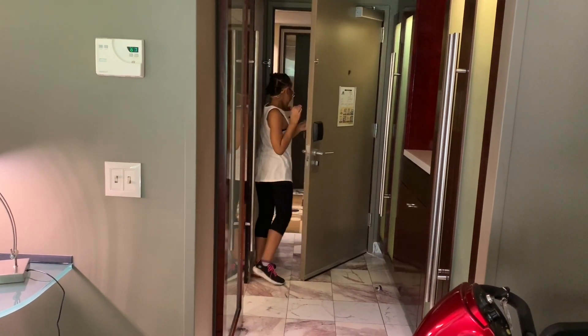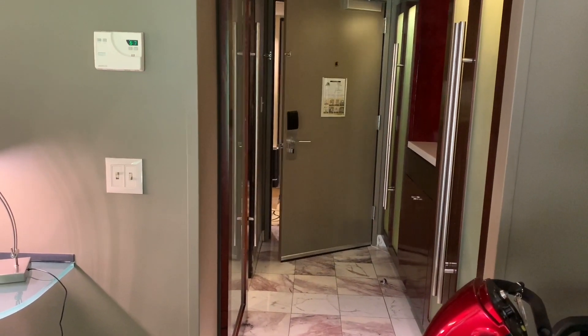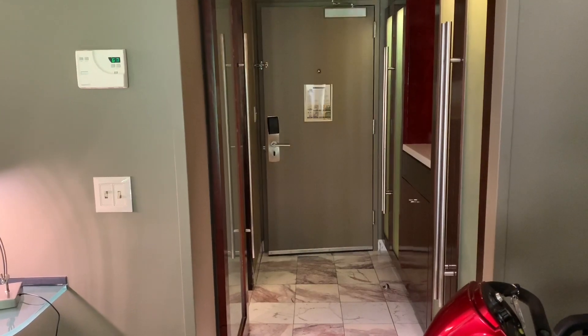Make sure to check out the room. Hope you enjoyed this video, guys.